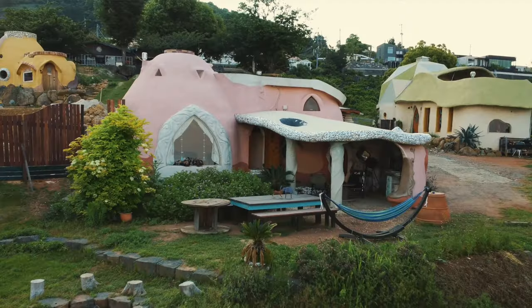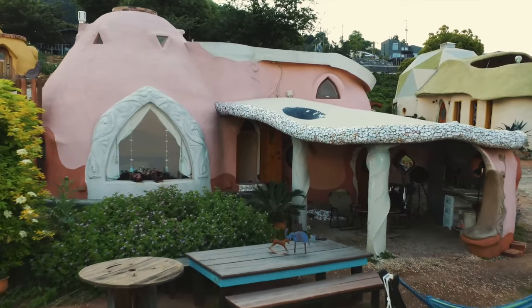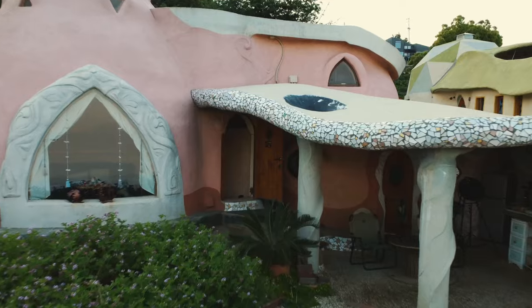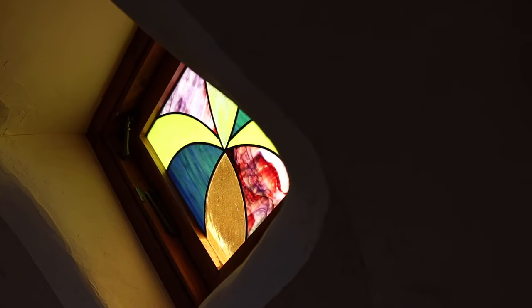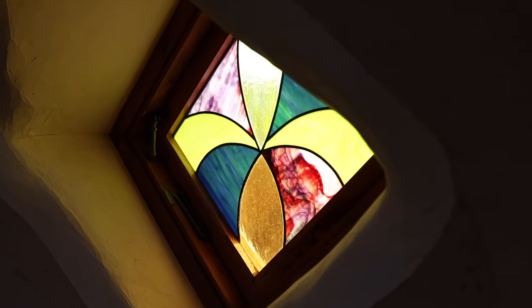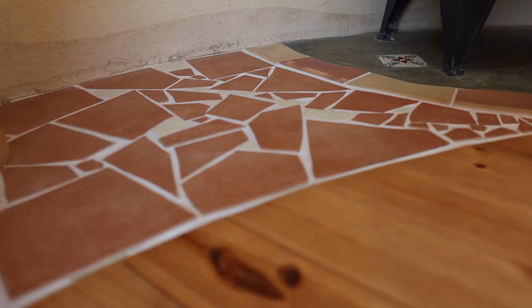This building, which I just call the pink building, was completed in August 2018. Koji built this one to sleep up to five people. It has 25 square meters of living space and an incredible amount of really beautiful features that just make it such an attractive, comfortable space to be in.